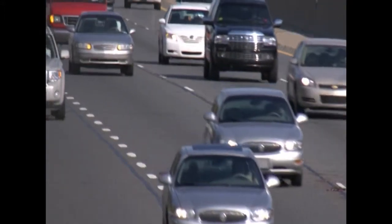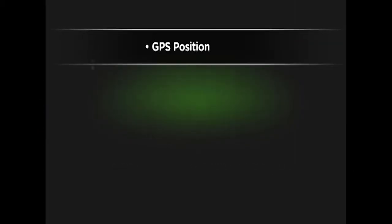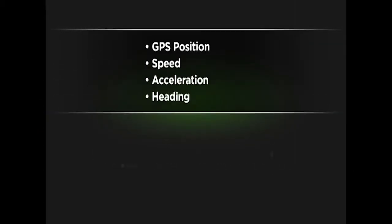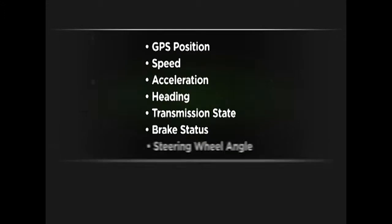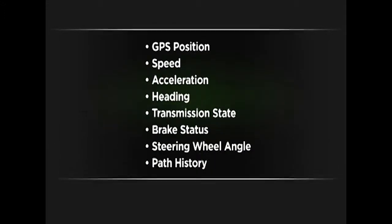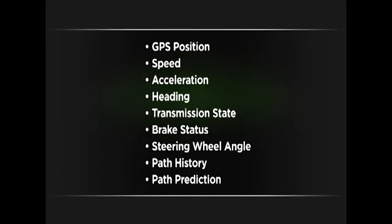Transmitted messages common to all vehicles include each vehicle's current GPS position, vehicle speed, acceleration, and heading. Vehicle control information such as the transmission state, brake status, and steering wheel angle, as well as the vehicle's path history and path prediction.